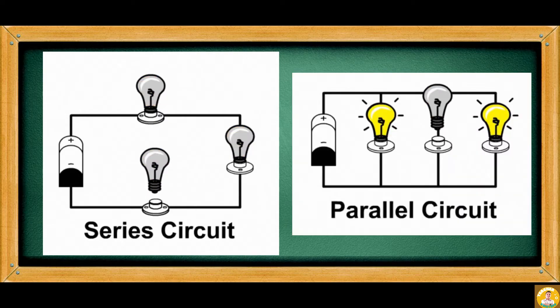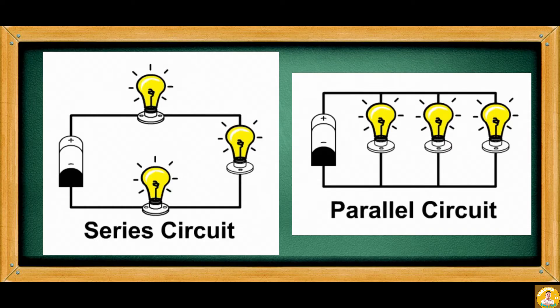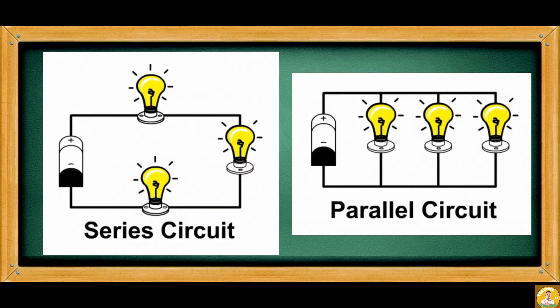A parallel circuit, on the other hand, has light bulbs with different loops. Each bulb is a part of a different circuit. When one bulb is loosened, taken, or burnt out, the other bulbs still light up. This is because each bulb has its own pathway.